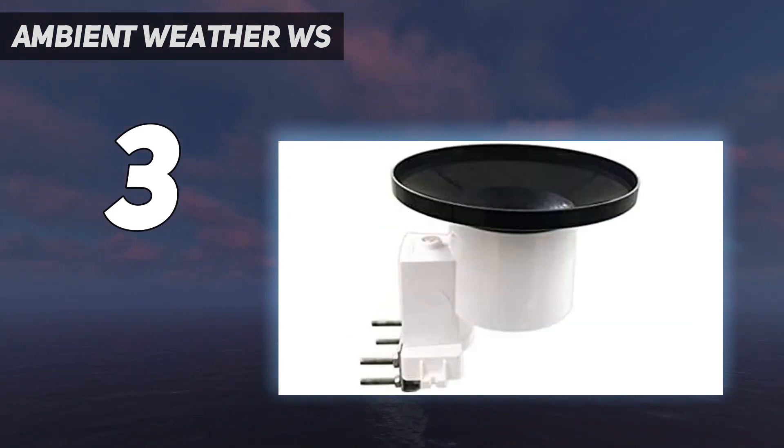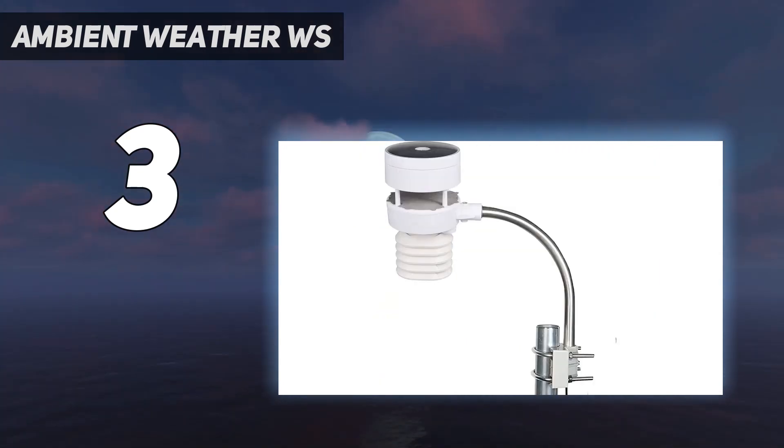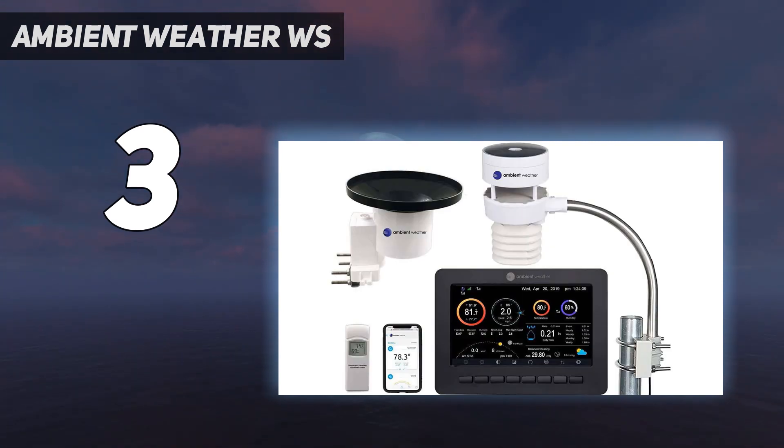Two other appealing features are the solar panel on the sensor and the unique anemometer that detects subtle shifts in wind chill and direction. While most weather stations use a wind vane to detect speed and direction changes, this one is ultrasonic and therefore more sensitive to small changes.